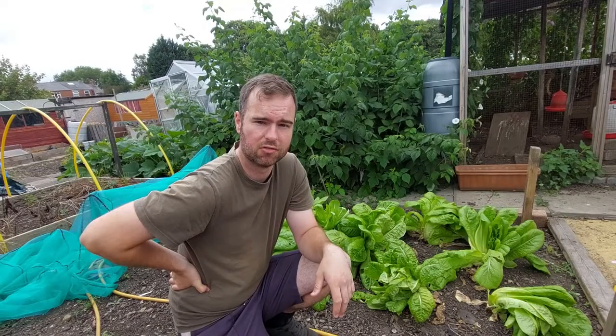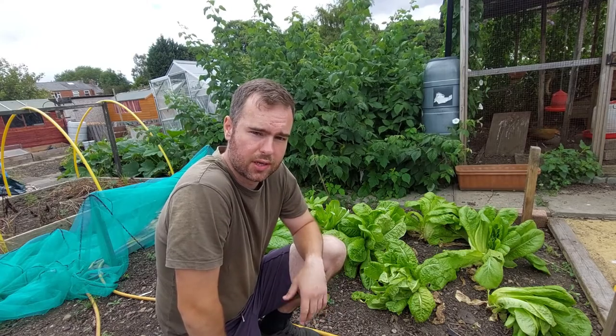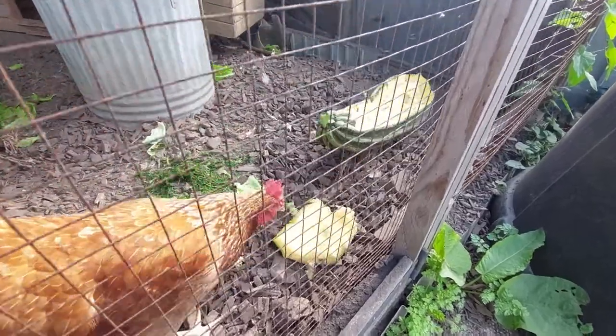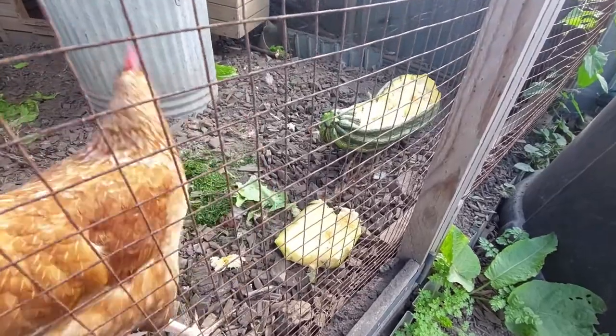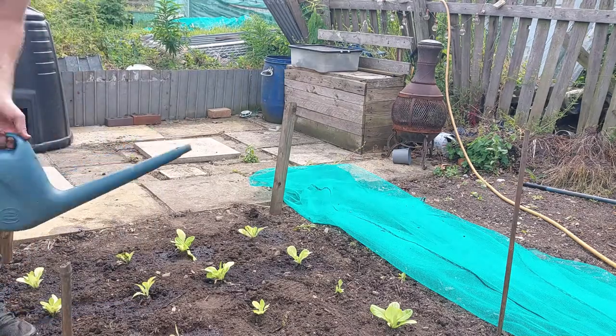A large proportion of lettuce is made up of water, so on those really hot summer days the hens will really thank you for it. I know I've netted these but you don't have to worry too much about slugs and things like that, because that's all protein and extra little treats for the hens. Just pop them in the ground, water them every couple of days, and keep picking them.